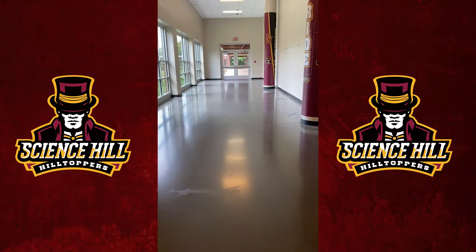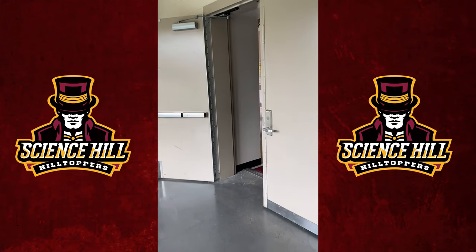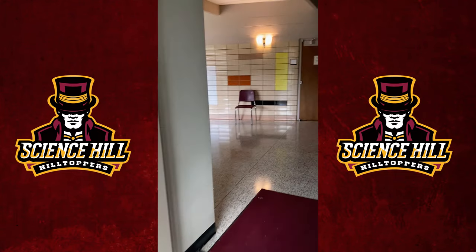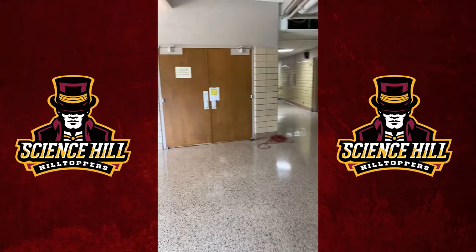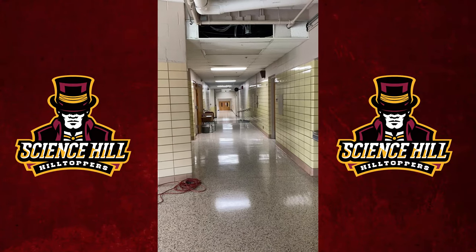At the end of Grand Hopper Hall is the entrance to our fine arts area. That includes our auditorium, as well as our band, chorus, and orchestra rooms. There's our auditorium. Down this hall is band, chorus, and orchestra.